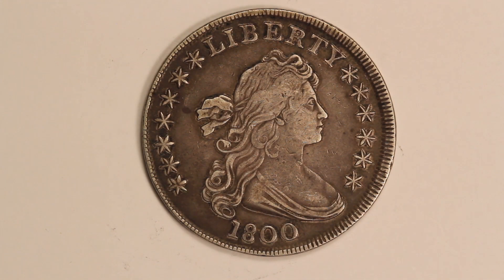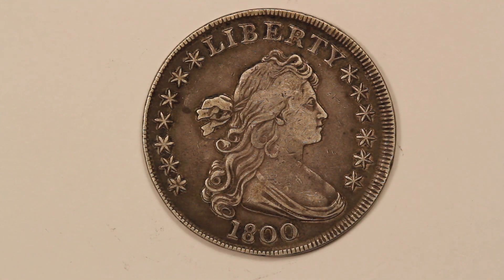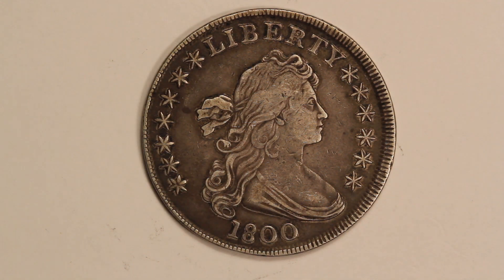So this is the third type that the United States produced. This still has the draped bust obverse, but as I mentioned they made it with the small eagle on the reverse from 1795 to 1798, and then in 1798 midway through the year they switched over to what's called the heraldic eagle reverse, or sometimes just called the large eagle. This is an 1800 piece and they made just under 221,000 of these that year.